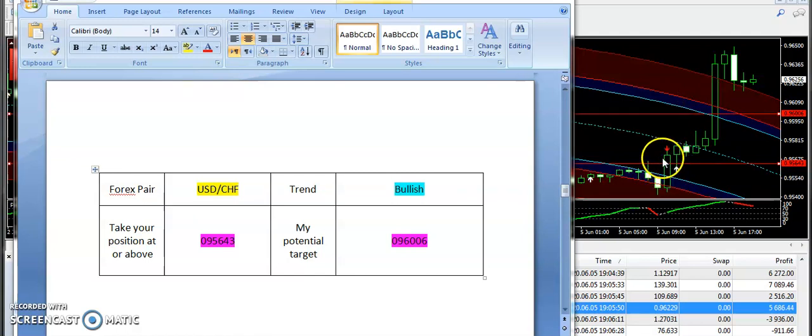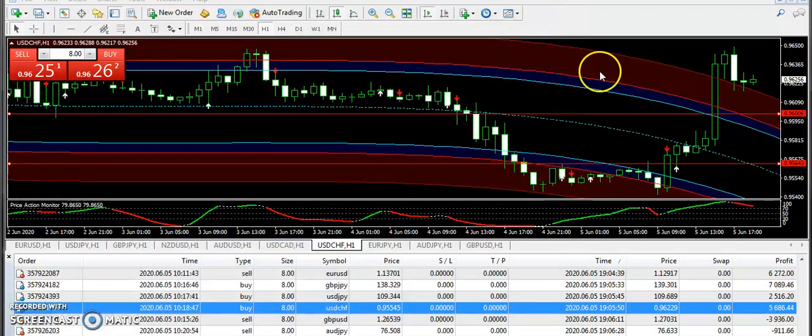If you look at the power of USD/CHF, you can clearly see the market broke that level from here, and after that there were a lot of chances to take a buy position on USD/CHF. Overall it was a very good signal to take profit on USD/CHF.